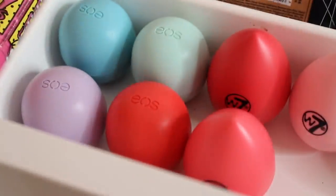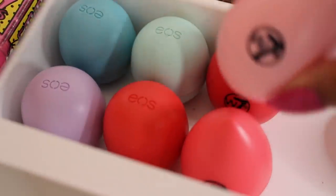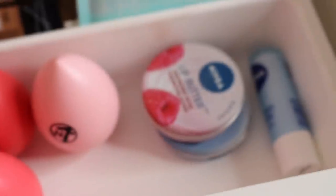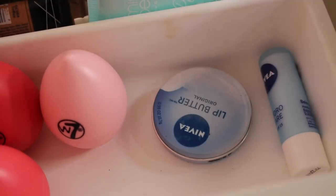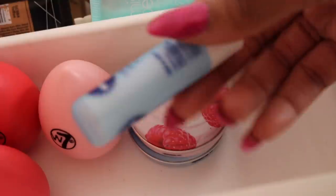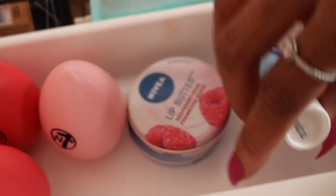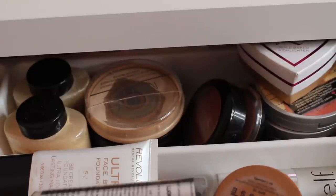Moving on to plain lip balms: I have four EOS lip balms — the pink one is on my bedside table — and three W7 lip balms which are similar to EOS. Over here I have two Nivea lip butters; I don't really like them — the formula just isn't for me, even though they smell good. I also have a Nivea lip balm stick, which I love, and more of those in the bathroom.